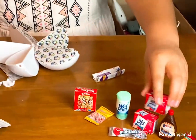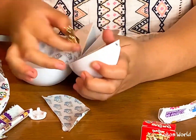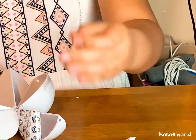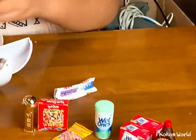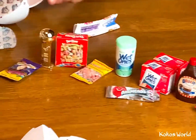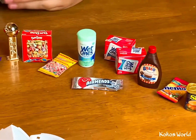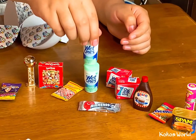I got a special one, it's so cool! I got some more candy. Look at the sunscreen. Next one. I got a double again, I'll just put it behind.